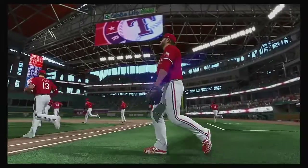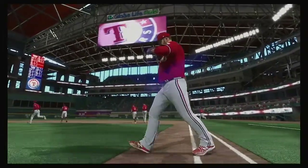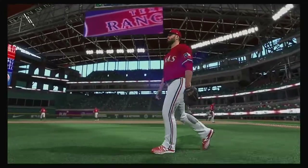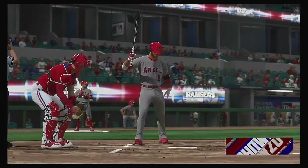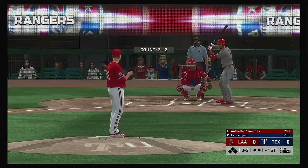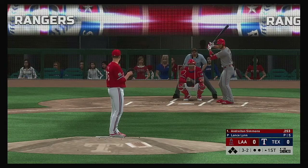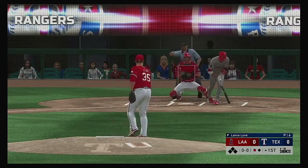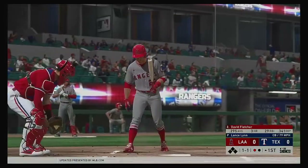And the Texas Rangers. Now batting, Andrelton Simmons. And we are ready for some daytime baseball. Three-two picks. Swung on and missed. He got him on strikes.